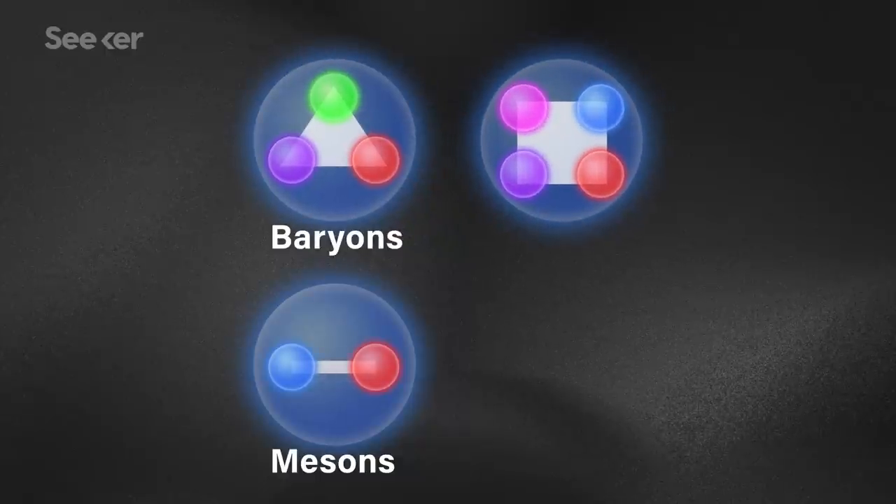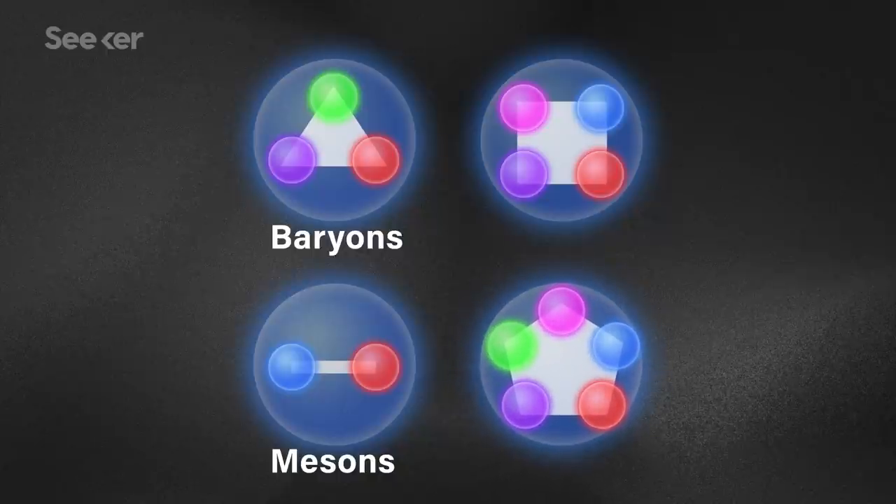There are a few rebels, however, that don't fit into this model, and these are called exotic hadrons. Predicted decades ago, they were experimentally discovered in 2014, and are made up of configurations of quarks that don't fit into the conventional hadron blueprint. This new pentaquark is one such exotic hadron, and as its name suggests, is made up of five quarks.